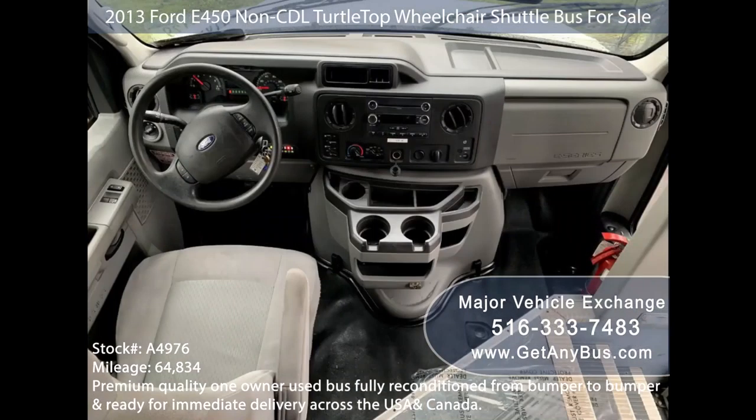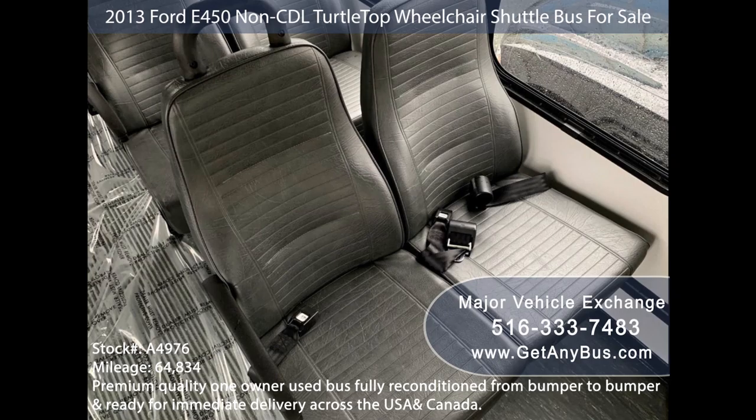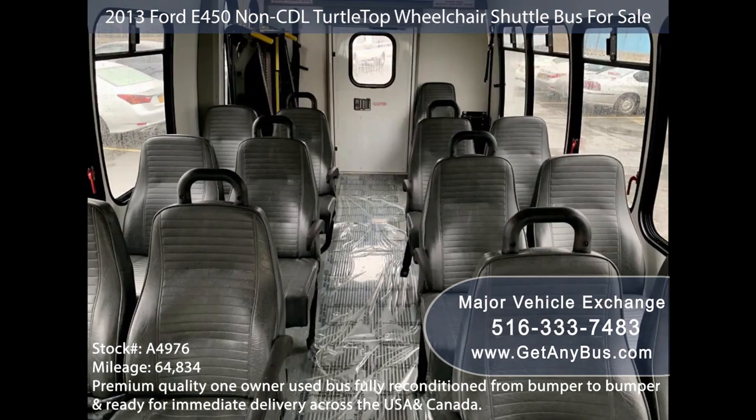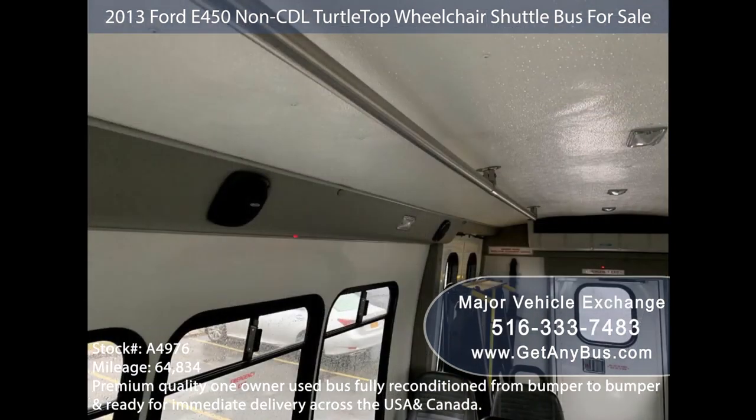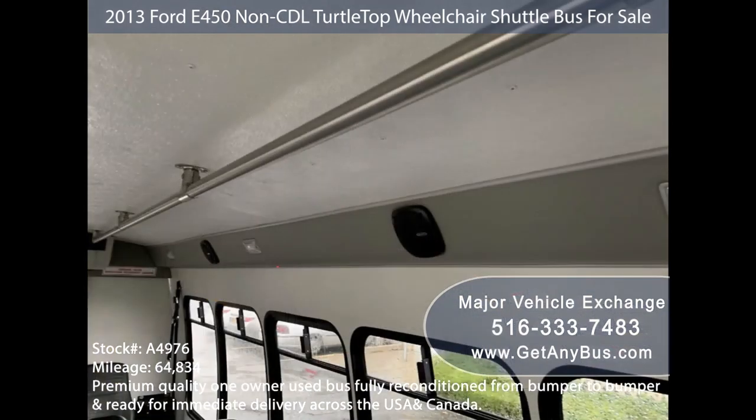Its 5-speed automatic transmission with overdrive shifts smoothly without hesitation and the drivetrain feels like new. Its large passenger cabin will allow for comfortable group travel, with excellent quality vinyl seats with armrests and seat belts, perfect as a transit or shuttle vehicle.